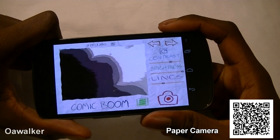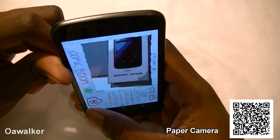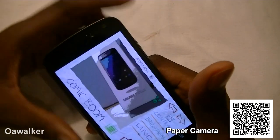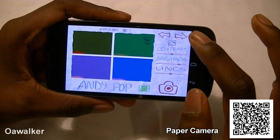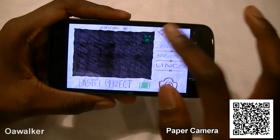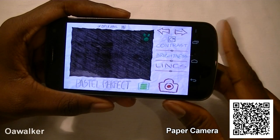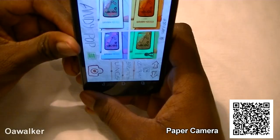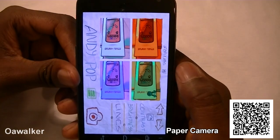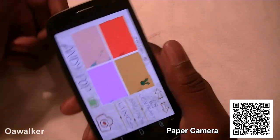The next application is Paper Camera. It allows you to take photos with different paper-style effects — for example, a picture of a box gets a paper effect over it. You can adjust the contrast, brightness, and how many lines appear. There are a bunch of different effects to go through. It's a paid application so you'll have to pay for it on the marketplace — the link will be in the description. It's a really good app if you want to take fun and different photos of friends, yourself, or whatever you like.